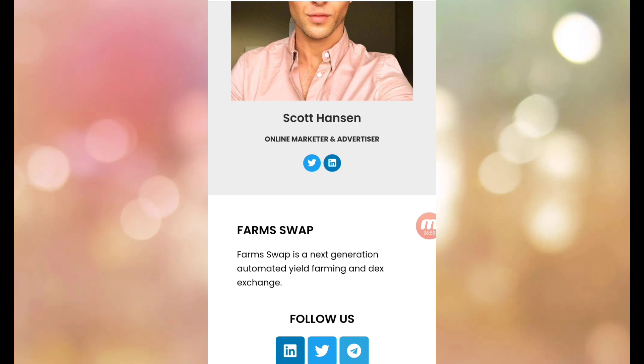FarmSwap is a next generation automatic yield farming and DEX exchange. You can join the social community to find updates and get involved.